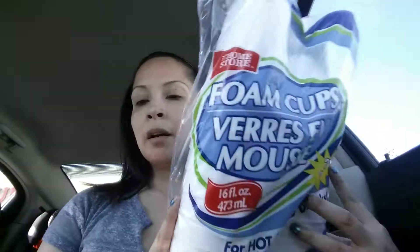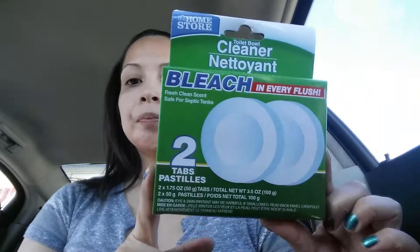I know I look a hot mess right now but I didn't have time to do my makeup this morning. So anyway I've got some paper cups. I got one pack of these bleach tabs for the toilet — let me know if any of you guys have ever used these, I'm going to try those out.